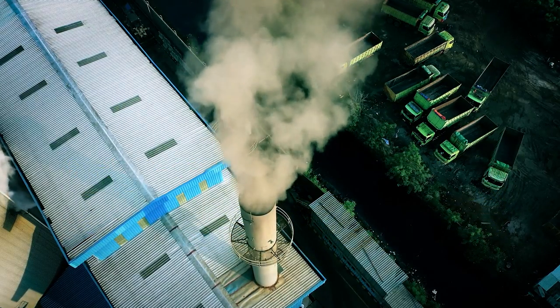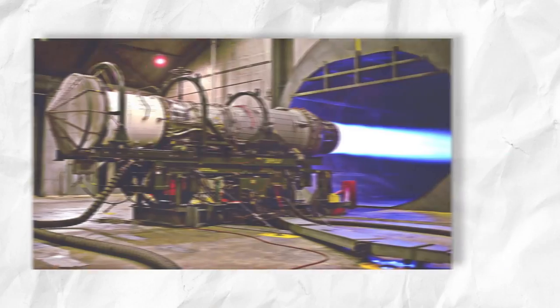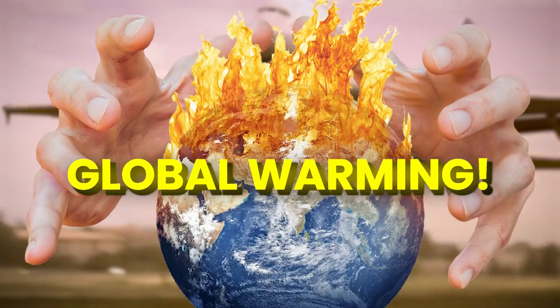Our current generation is extremely worried about carbon emissions and its impact on global warming in the long run. Out of all the other reasons, aircraft and jets are the ones who contribute to the highest carbon emissions. However, electric plasma engines might really turn the course of our higher carbon footprint and become a game changer in the fight against global warming.